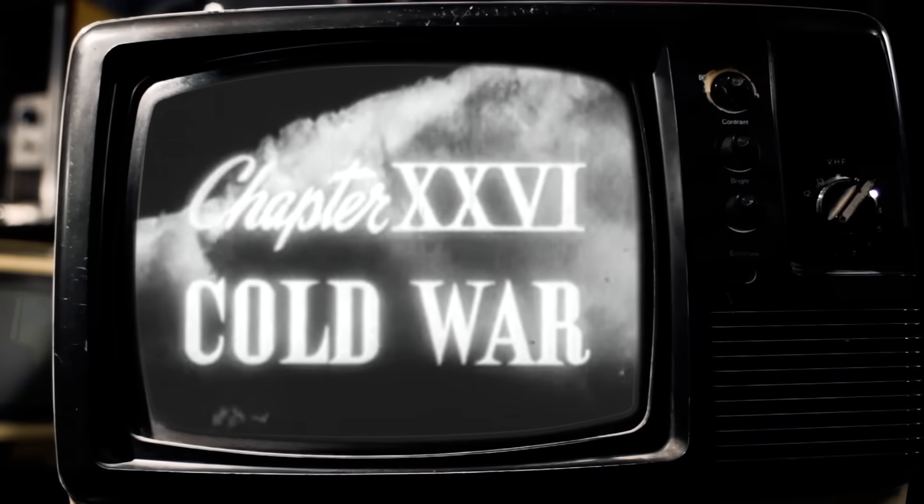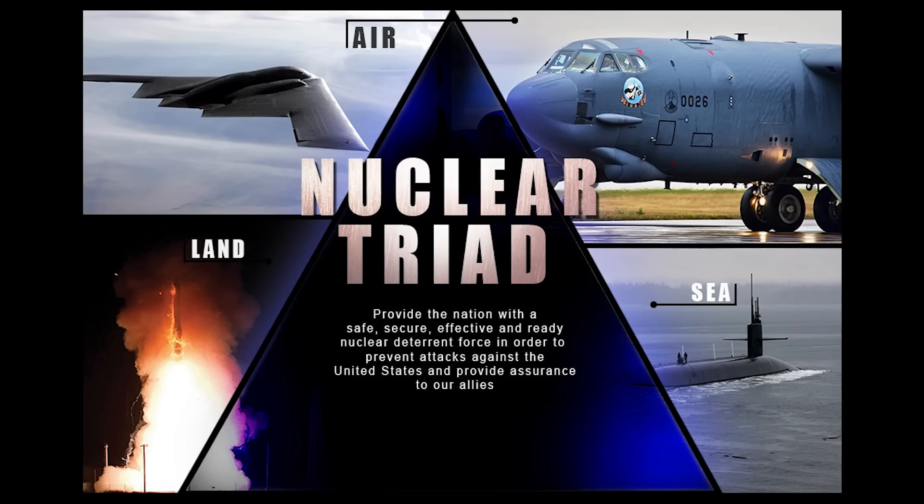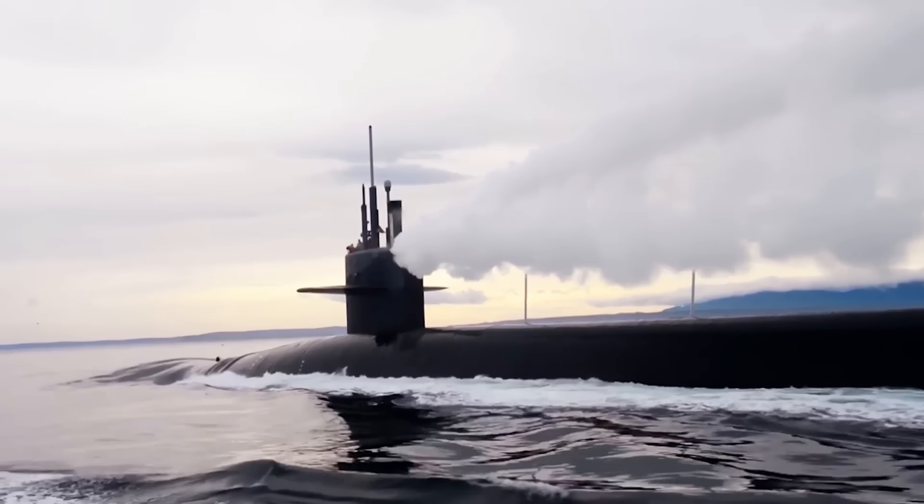Since the heyday of the Cold War, the U.S. has sought to distribute its deployed nuclear warheads across at least three delivery methods that we commonly call the nuclear triad — from air, from land, and from sea.